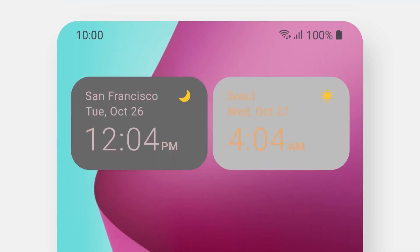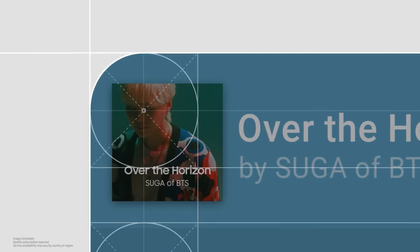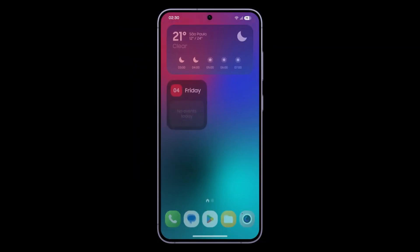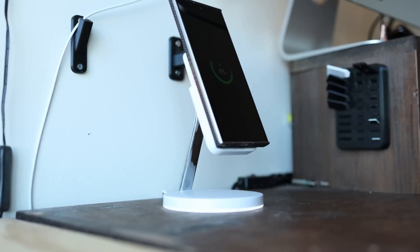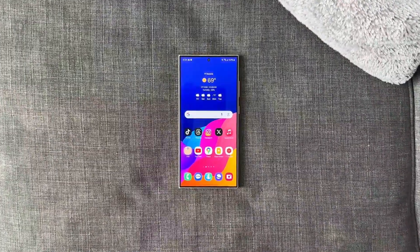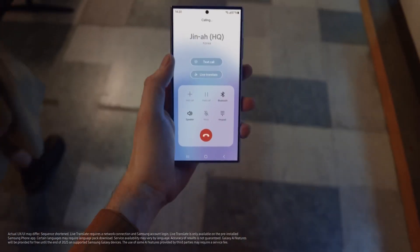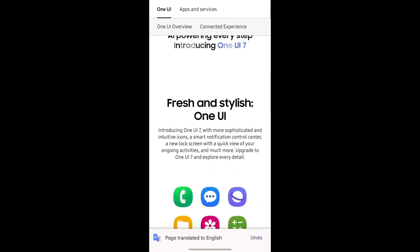One UI 7.0 Stable Release. The stable version of One UI 7 is expected to debut alongside the much-awaited Galaxy S25 series, anticipated to launch in early 2025. Galaxy users can expect to receive the stable update shortly after the flagship series hits the market. For those who can't wait, keep an eye out for public beta announcements. The stable version will likely incorporate user feedback from the beta phase to deliver a polished, seamless experience.